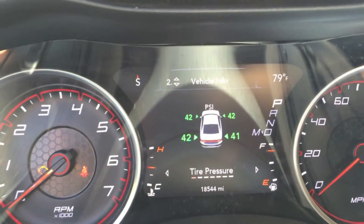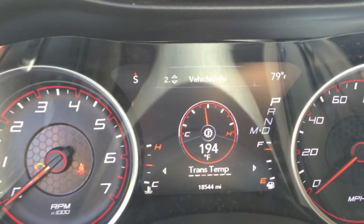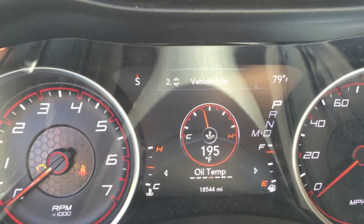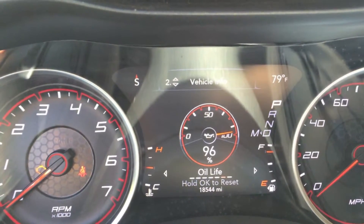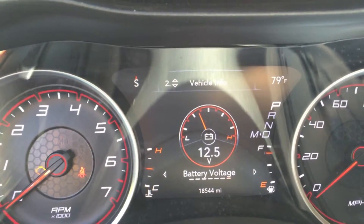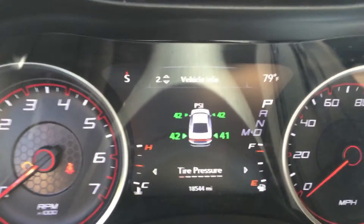The second page is vehicle information. You have your tire pressure monitoring system, coolant temperature, transmission temperature, oil temperature, oil pressure, oil life meter, and battery voltage. So a bunch of vehicle information there.